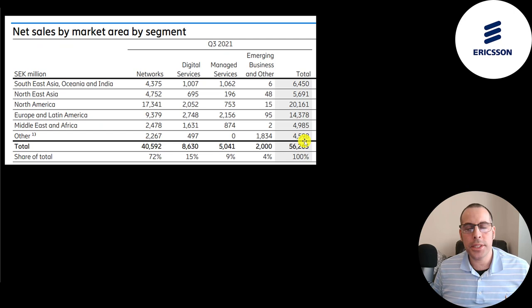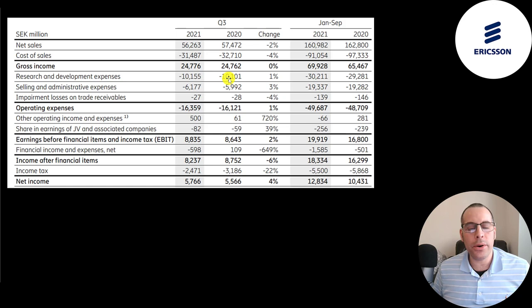Here's a breakdown of their third quarter revenue. North America accounts for 20 billion of their 56 billion. Europe and Latin America is 14 billion. Their largest revenue by far is networks at close to 41 billion. Digital services is 8.6 billion, making up 15%. Managed services is 5 billion at 9%. And other is 2 billion, making up 4%.